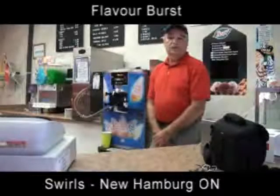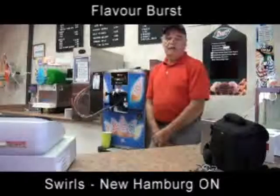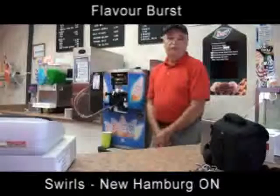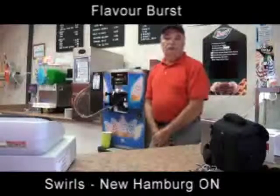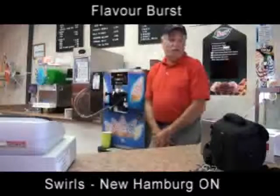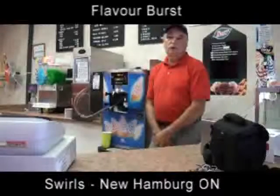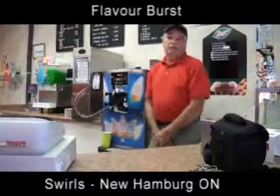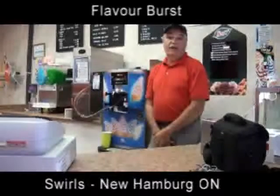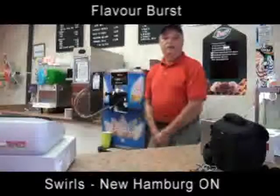The Flavor Burst is also beneficial because we do ice cream cakes and it allows us to add flavors to the cakes. We have the option of adding other flavors if customers want something other than vanilla chocolate or vanilla strawberry. We can do vanilla banana and keep it looking banana yellow, that kind of thing.